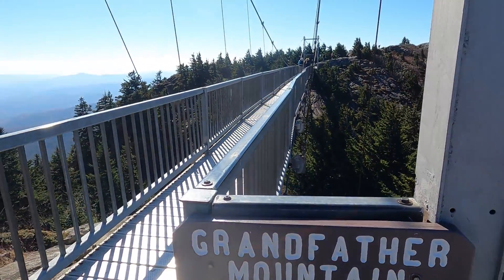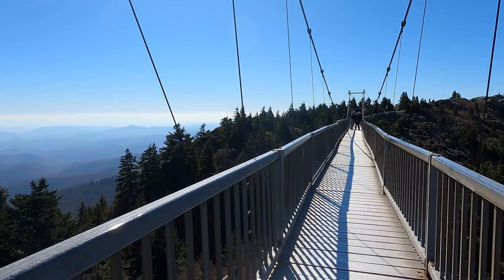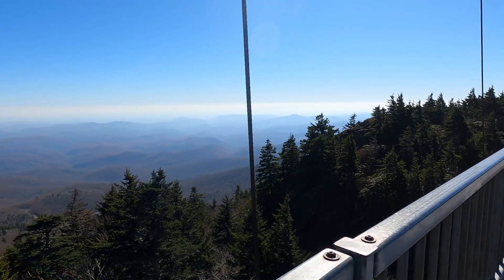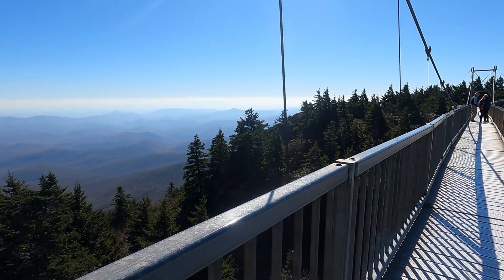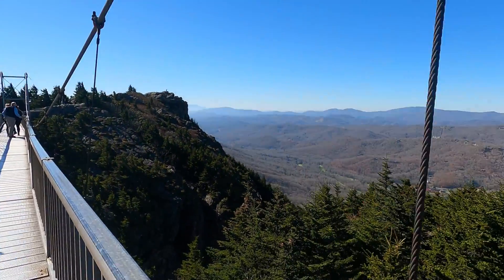Your tickets include admission to the Swinging Bridge, the wildlife habitat, the nature trails, and the museum. By far the highlight of Grandfather Mountain is the Swinging Bridge. It is a mile high — not a mile above the canyon floor, it's only 80 feet above the canyon floor — but the elevation at the bridge is a mile high, 5,280 feet, and that is actually marked on the bridge as you're going across.